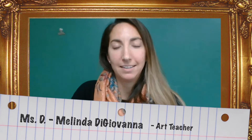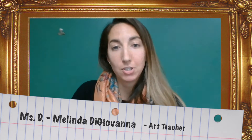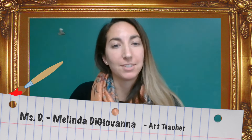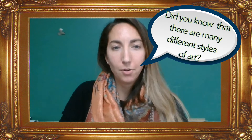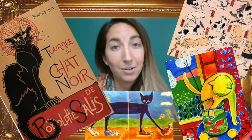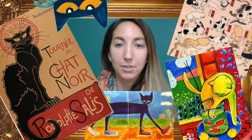Hi, I'm Miss D. And just like Jimmy's teacher, Mrs. Creech, I love art. In fact, I love art so much I'm an art teacher. Did you know there are many different styles of art? Today I want to show you what a few of these styles look like. And because I also love cats, like Pete the Cat, we'll look at a few kitties to see the differences in styles.